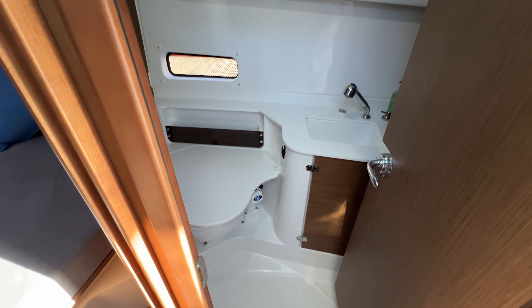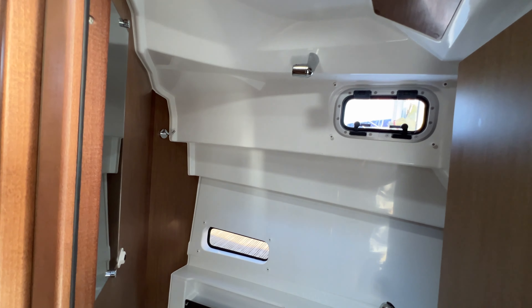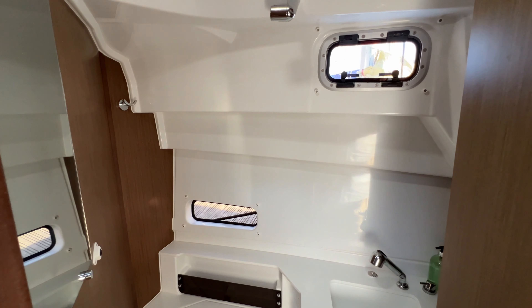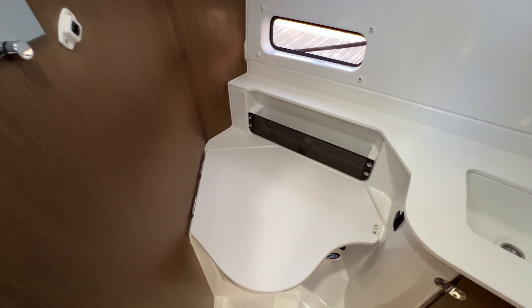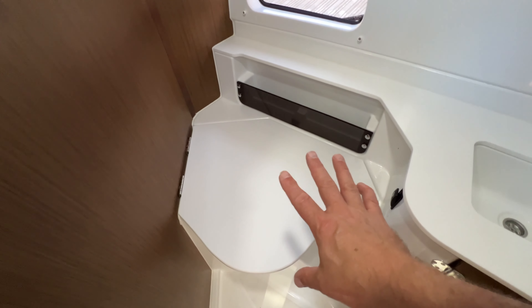Let's go down below. We've got a couple of steps down — one, two, three. The first thing we encounter on the right-hand side is the head compartment. A reasonable size with great headroom. We've got an opening window here, and blinds that clip into place so you can have privacy if you want it.